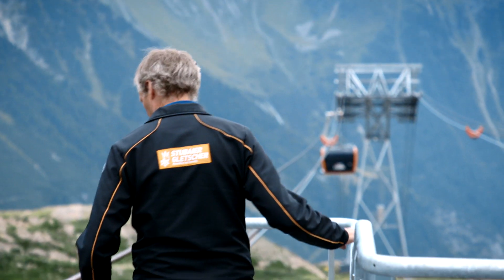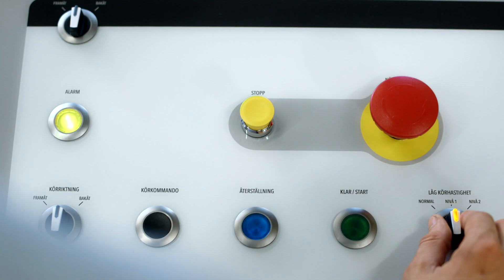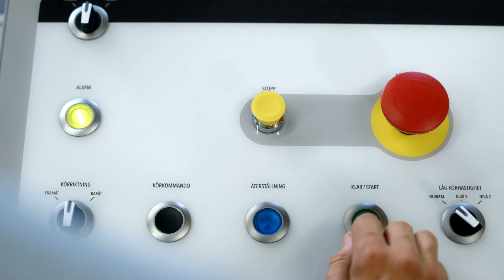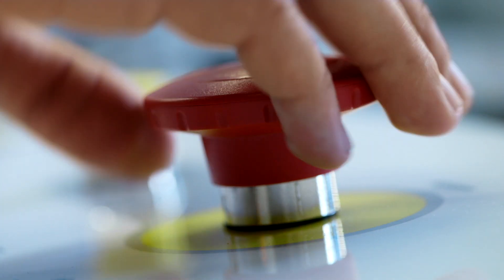Design is becoming increasingly important. Even ropeway staff who deal with the technology day in day out find it important to work in an attractive environment, where they not only see normal buttons and normal control levers, but also have the chance to operate equipment with a pleasing design.